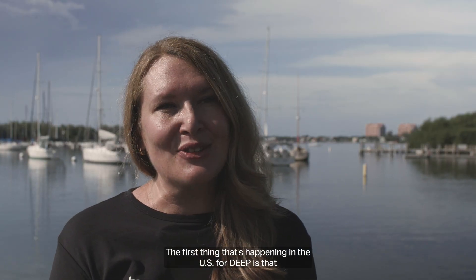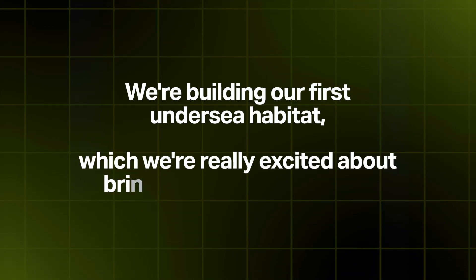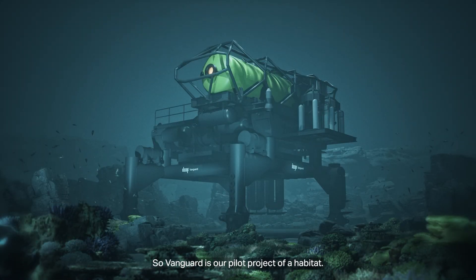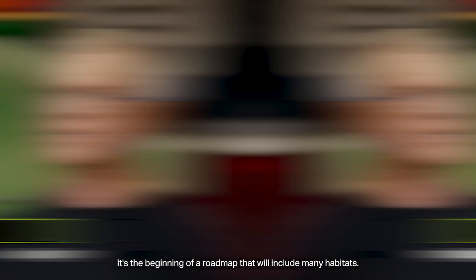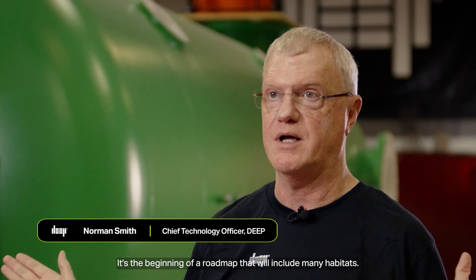The first thing that's happening in the U.S. for DEEP is that we are building our first undersea habitat, which we're really excited about bringing to the community. So Vanguard is our pilot project of a habitat — it's the beginning of a roadmap that will include many habitats.